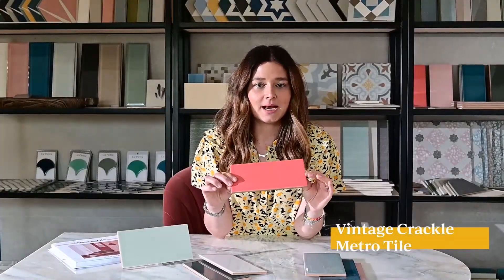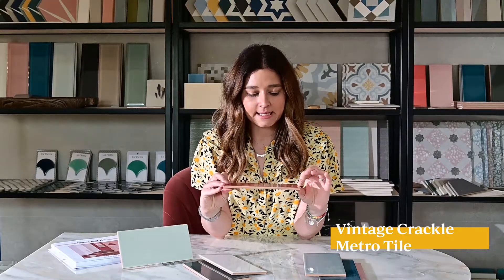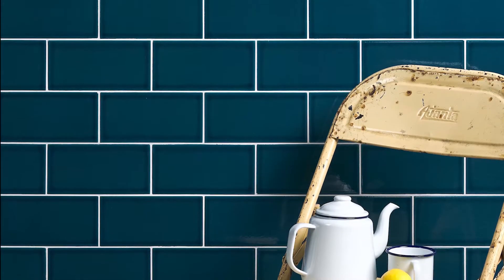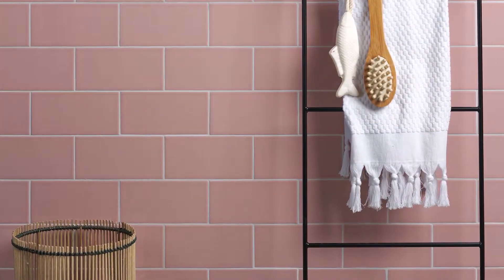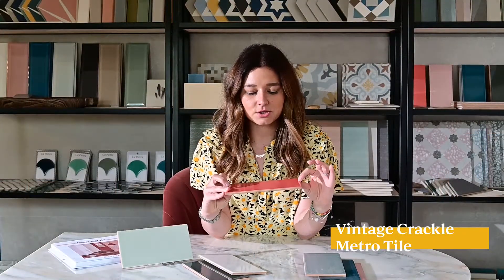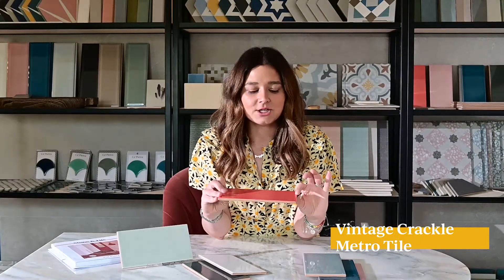Hi, I'm Grazie and I work in the creative and marketing team at Car Pietra. These are a brand new addition to our collection and they come in an array of really beautiful colors, so you can take your pick from anything from a crisp white to a tranquil blue, a lovely rose pink, and this really lovely burnt orangey-pink shade here.